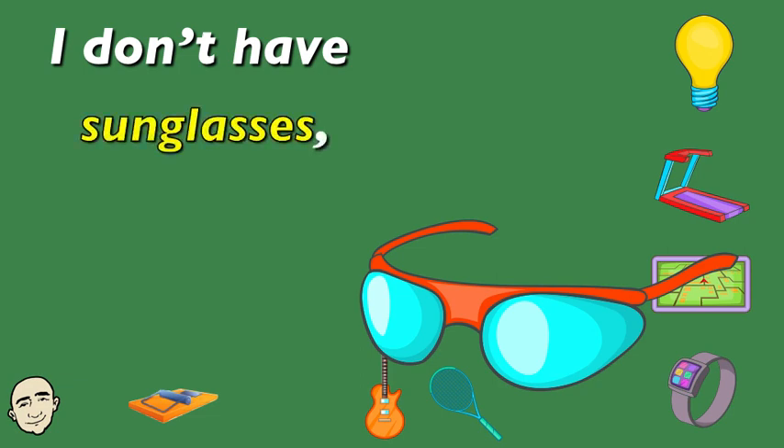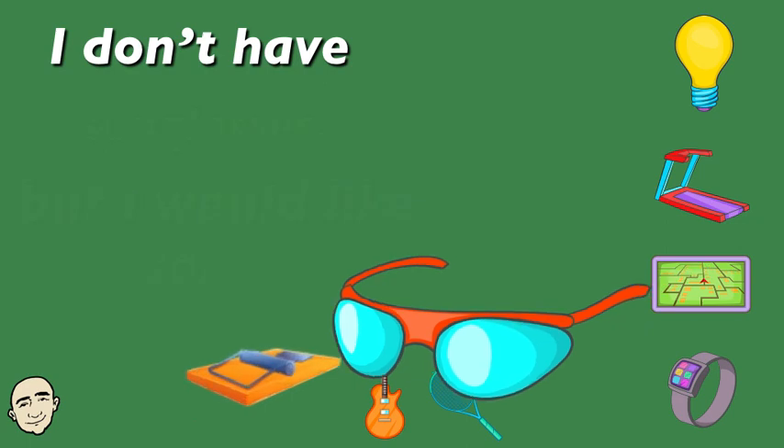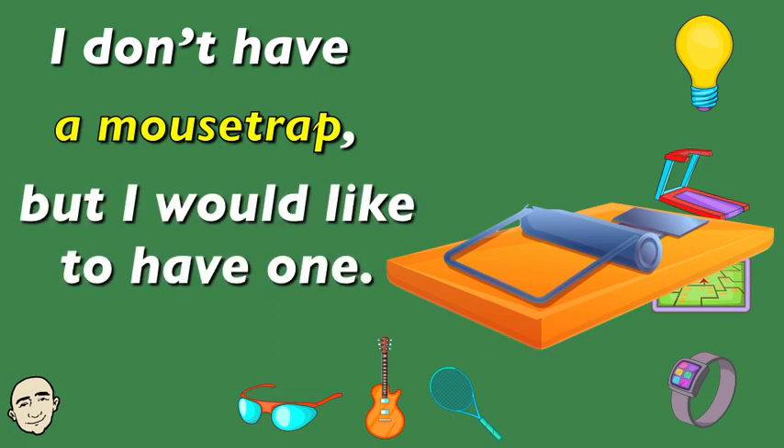I don't have sunglasses, but I would like to have some. I don't have a mousetrap, but I would like to have one.